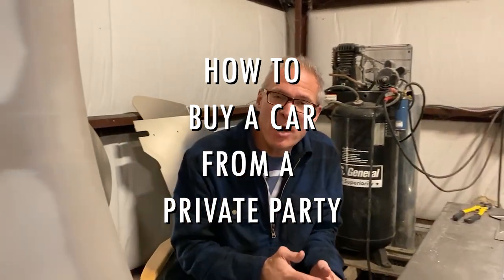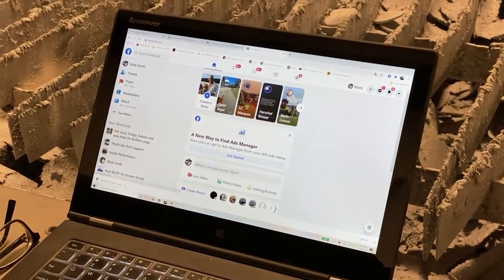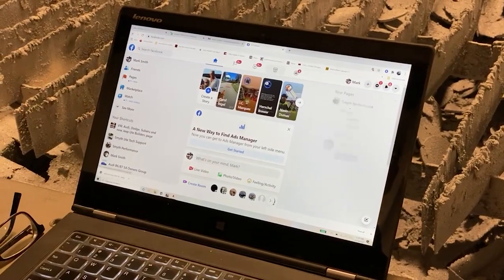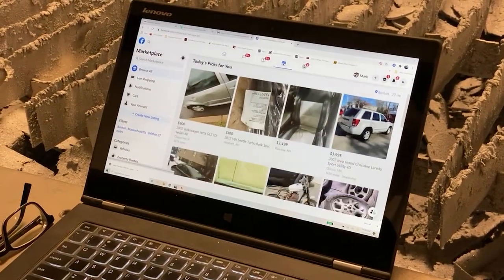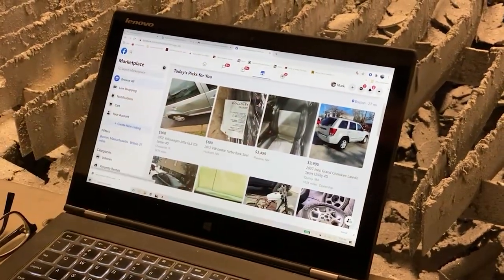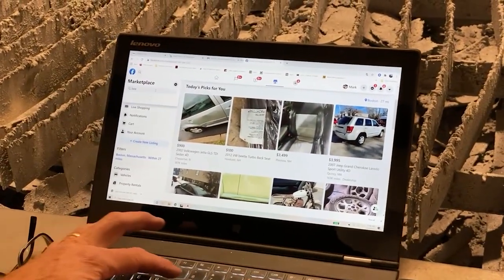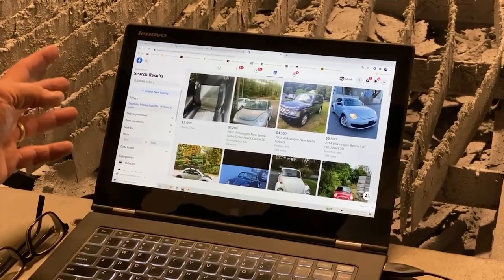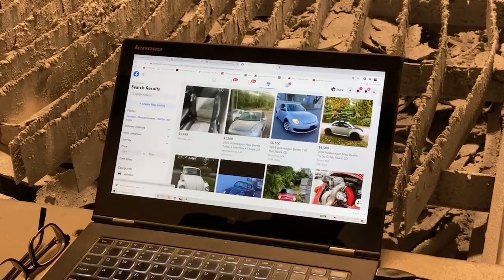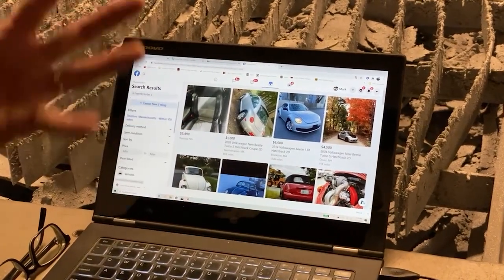The first thing we're gonna be doing is searching on Facebook Marketplace — this applies to Craigslist as well. I know I want a Turbo S Beetle, so here goes. Here's my homepage. There's my little Marketplace symbol. We're obviously in COVID right now, and these are all the cars it thinks I'm looking for — I've been looking a lot. Let's go up here and search Marketplace. I want a Beetle Turbo S, within 100 miles. Let's apply that. So these are all the cars.